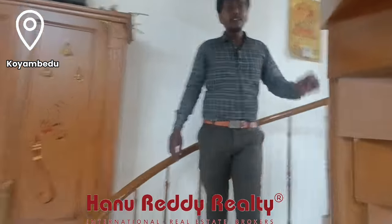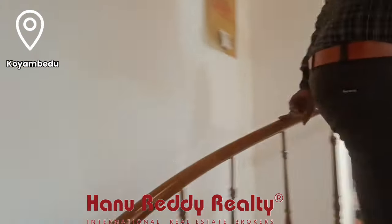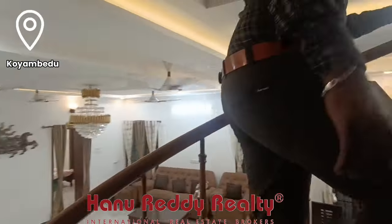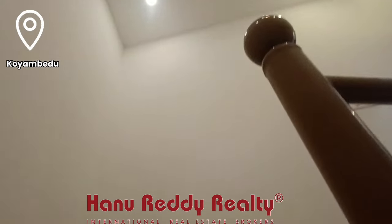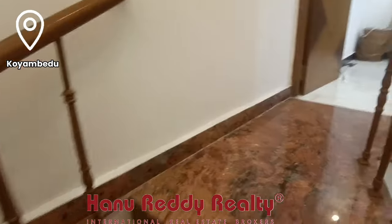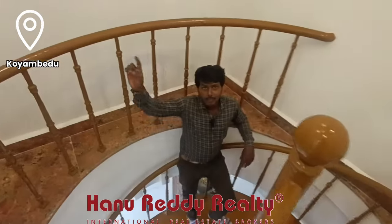You can see the second floor here. Next, you can see the final status. This floor is the 4th level — you can also see the front view from here.